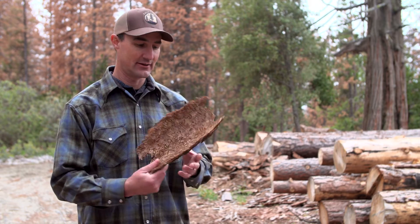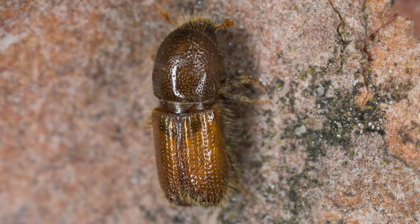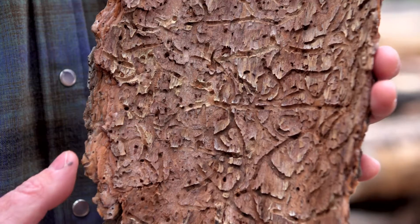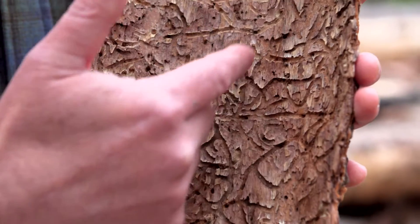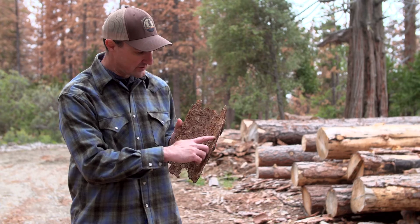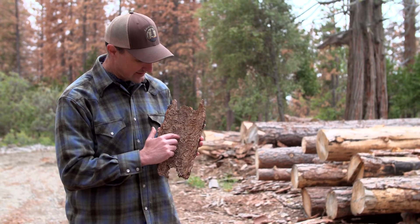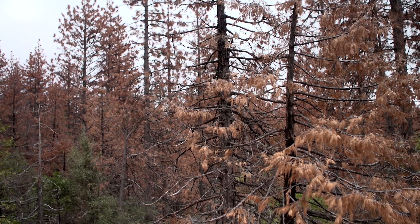What I have here is a piece of ponderosa pine bark, and as you look on the inside, you can see the effects of the western pine beetle. A lot of people remember its name because the galleries that it leaves look like spaghetti, so you can call it the spaghetti western. Each one of these large holes is an exit hole — this is where a beetle has gone on to thrive in another tree.